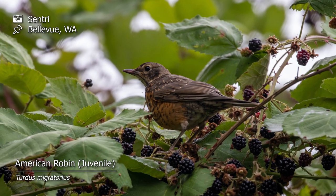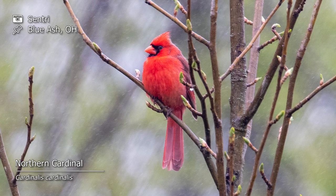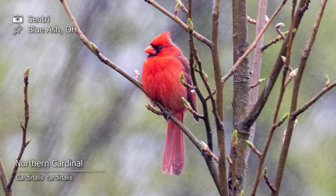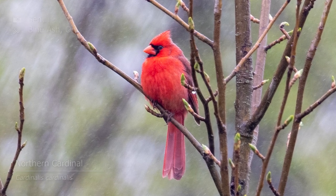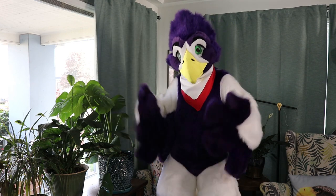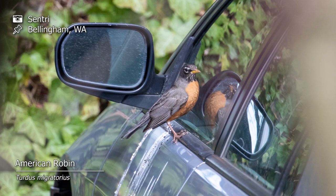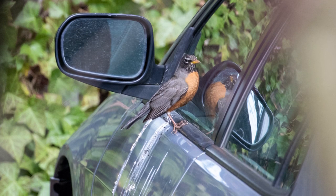Common birds that you can see doing this are an American robin, a northern cardinal, or an eastern bluebird. But in some cases even hummingbirds can be aggressive. This often happens with building window reflections or car mirrors. This can get very messy if a bird repeatedly comes back to the same spot or the same car, like we see here.